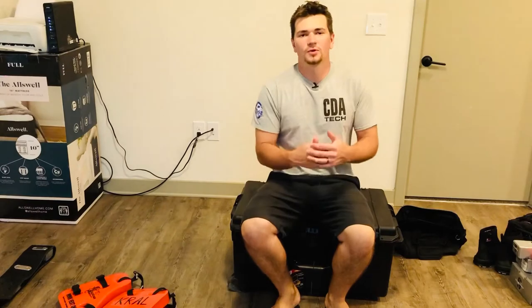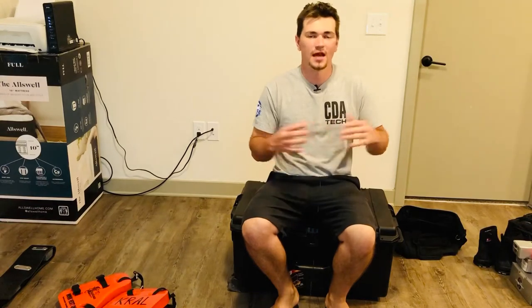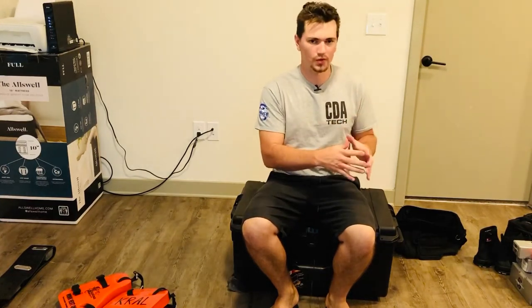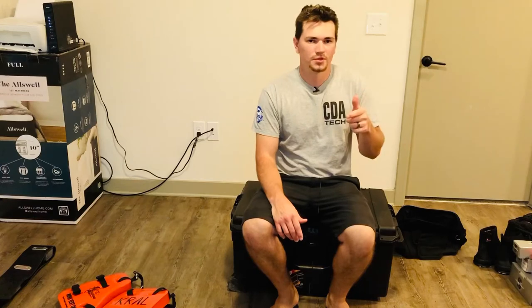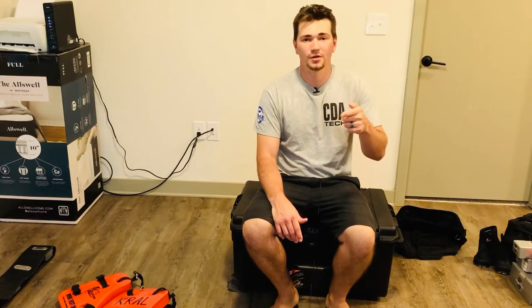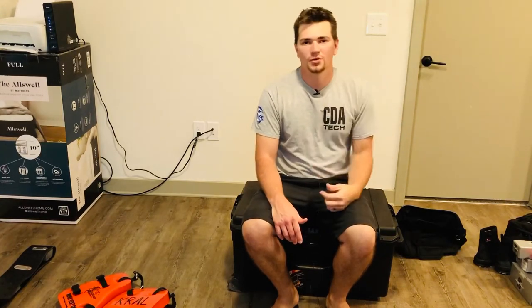What's up everybody, welcome to the complete dive gear issue from CDA Technical Institute. This is everything that I got issued from commercial diving school and I'm about to show you guys everything. Make sure to hit that subscribe button, like the video if you enjoyed it, share it, leave a comment down below if you have any questions.